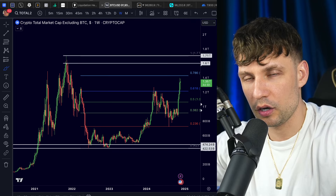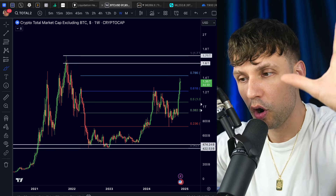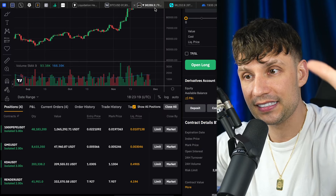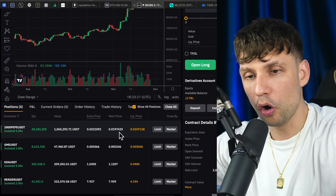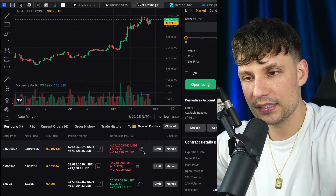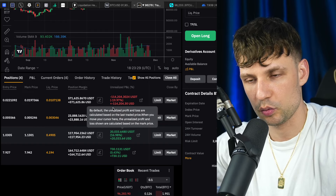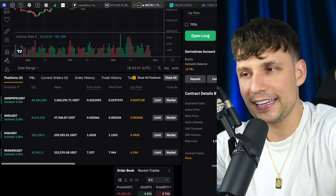Thank you for watching. If you want a bonus up to 30,000, Bitget or Bybit links are down below. You get zero percent on your trading fees for 30 days on Bybit — limit trading fees. This is literally money you're saving, beside the bonuses you can get. Link is down below.